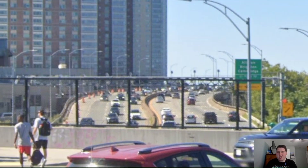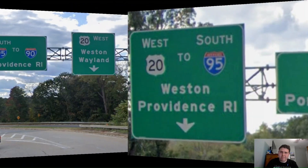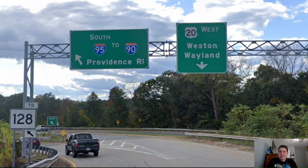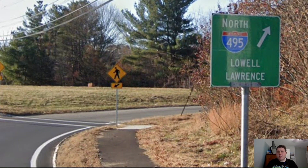We are actually passing right over Interstate 90, which looks really busy here. It doesn't look as busy as Interstate 95 in the Washington, D.C. area. Now we're meeting Interstate 95, and it just gets the same control cities. And now we're signed west for Weston. Here is the actual meeting with Interstate 95, and we actually also had a cool 2 Route 128 shield here. Now we're meeting Interstate 495 once again, and now it's signed north for Lowell and Lawrence.